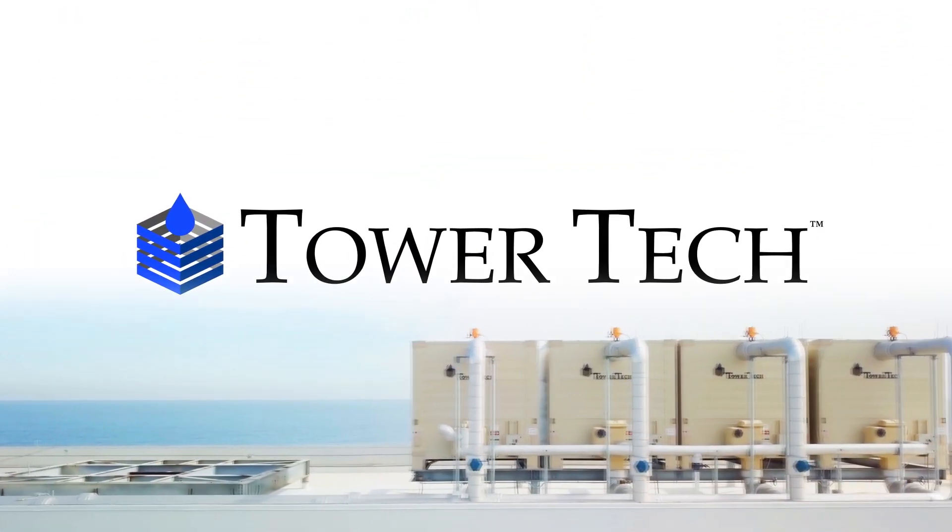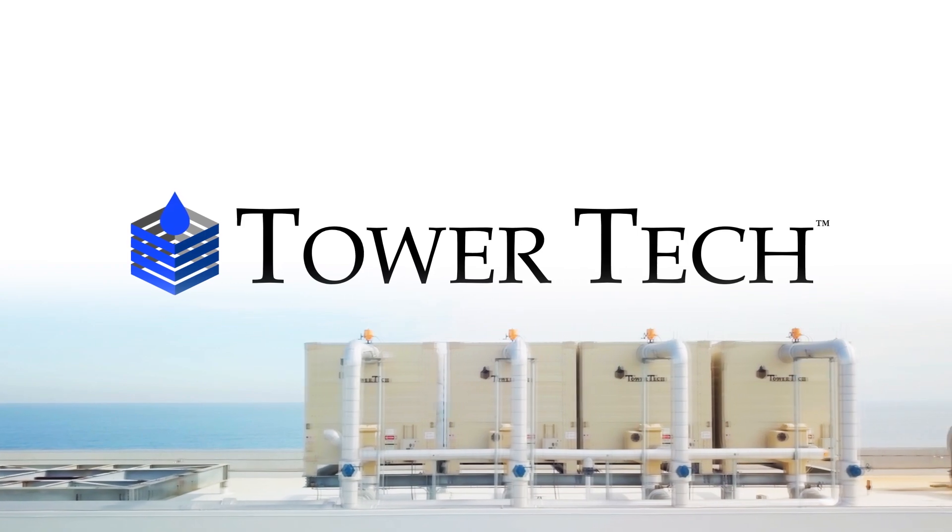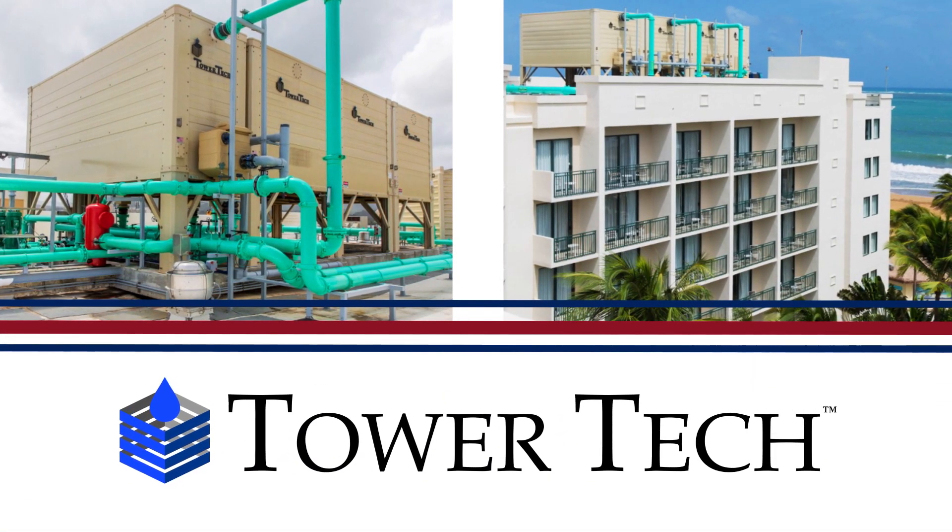Tower Tech, the leading manufacturer of composite cooling tower products that bridge the gap between sustainability and energy efficiency.